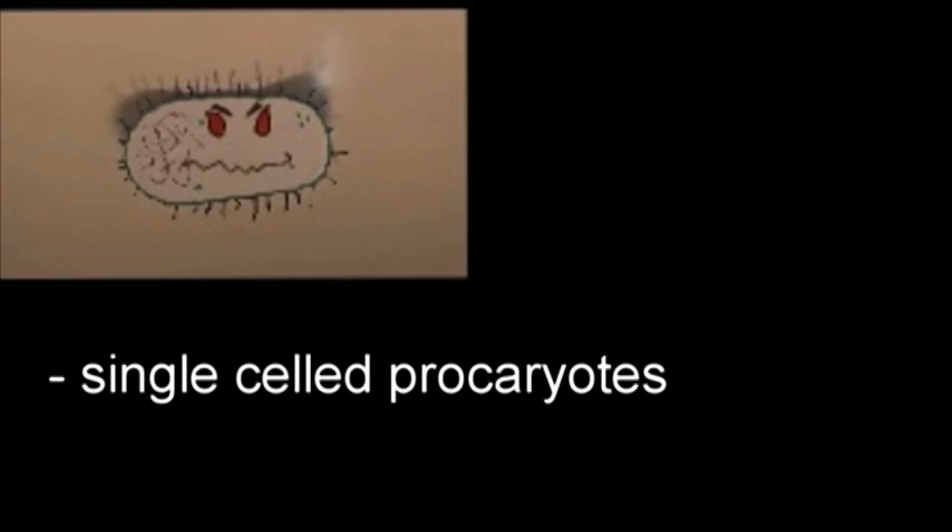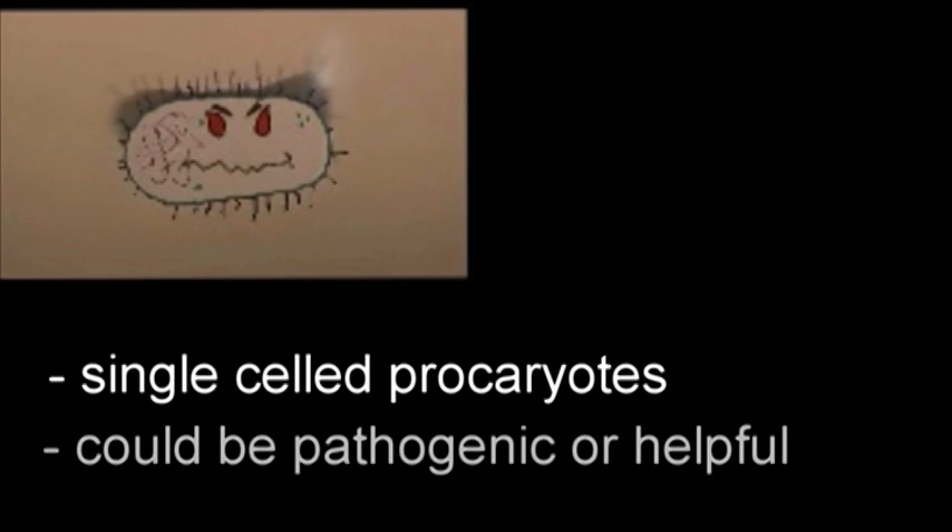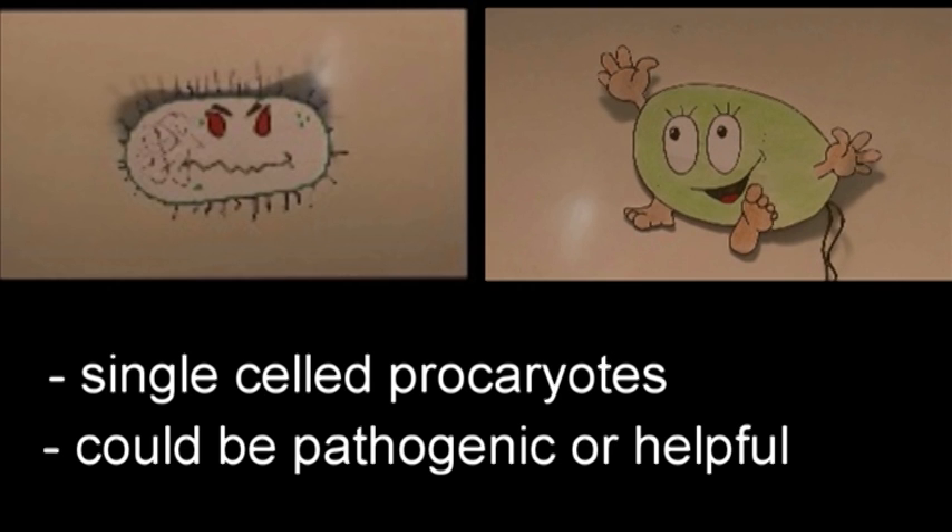Bacteria are a group of microscopic single-cell prokaryotes. These organisms are characterized by a lack of a nucleus. They can function as pathogenic organisms, but they can also be helpful, for example for digestion.